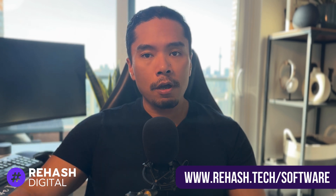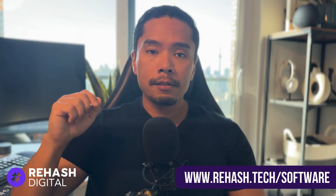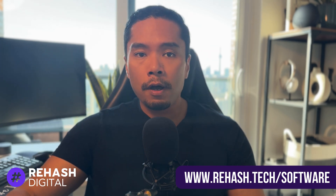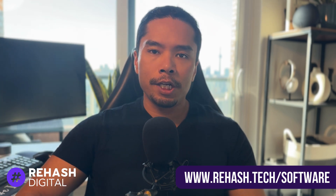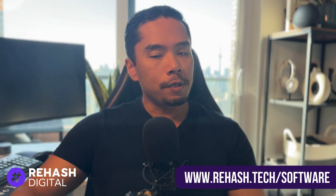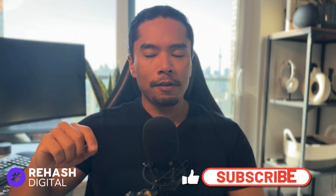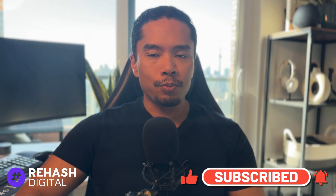If you're planning to get new software, you can use the links in the description below or on our website at rehash.tech/software to get free trials or exclusive offers at absolutely no extra cost to you, while also helping support the channel through a small referral fee. A like and subscribe would also be greatly appreciated. And on that note, let's dive right in.